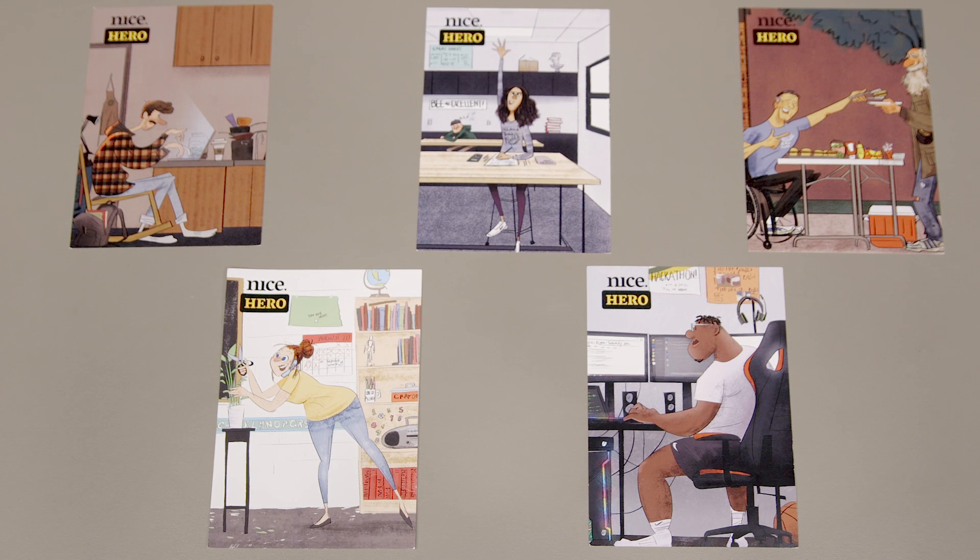We want you to pick which hero you're going to work with, and then we have a challenge for you: design an object for your hero.